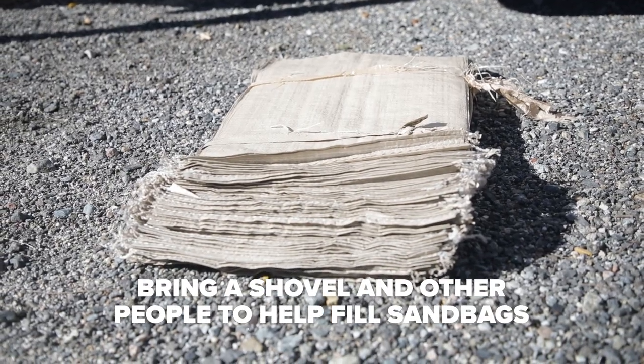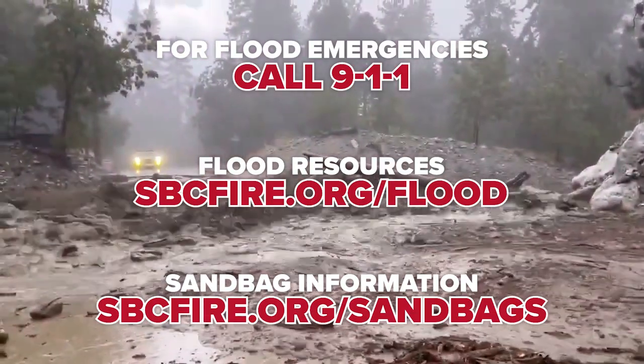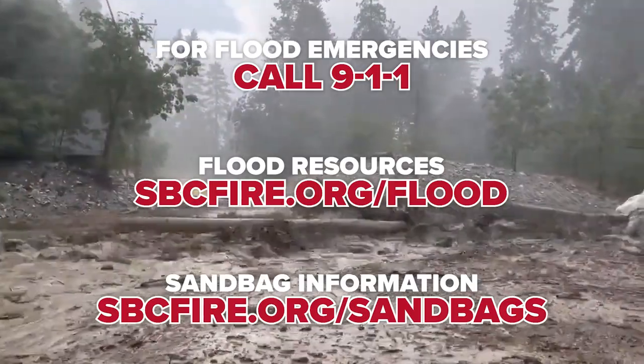You should bring a shovel and some help — we will not fill the sandbags for you. Make sure you check the website to see if there are any restrictions. If you have a flood emergency, please call 911 and we'll send units out to assist you with any flooding.